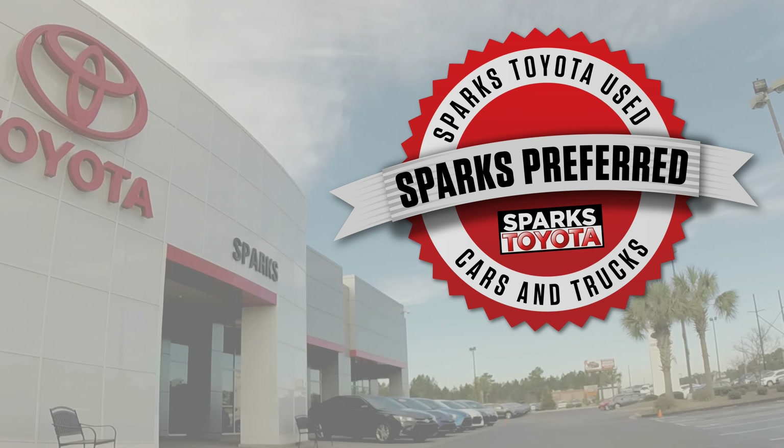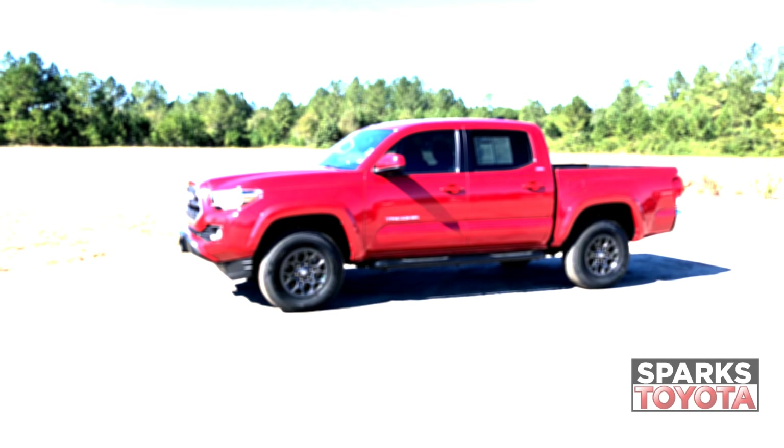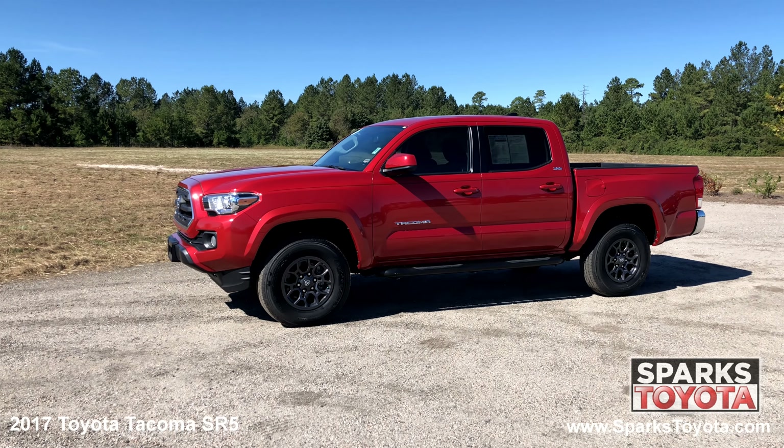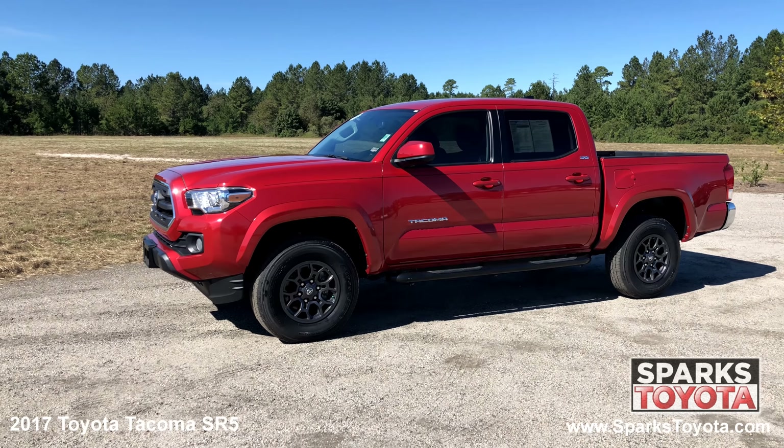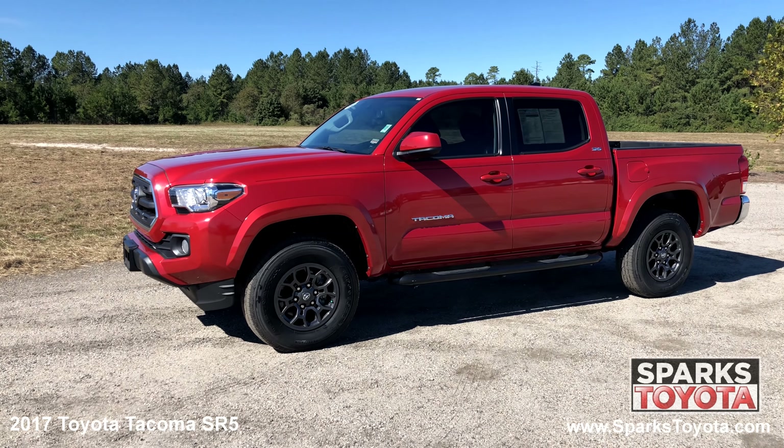Welcome to Sparks Toyota. Here we have a 2017 Toyota Tacoma SR5. It has a clean one owner Carfax and comes with power mirrors, step rails, deep tinted glass and much more.